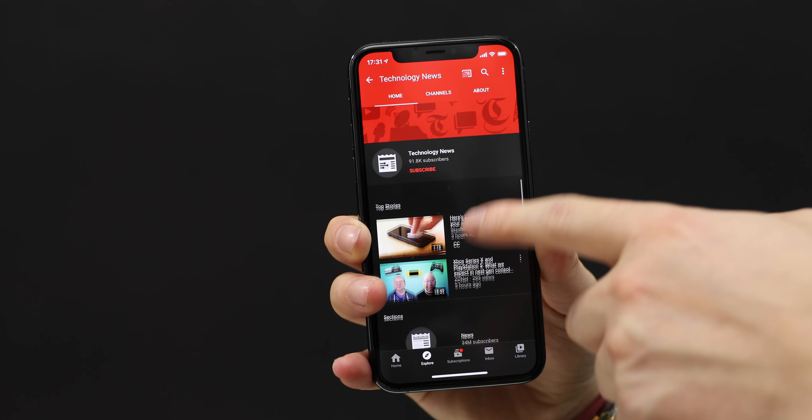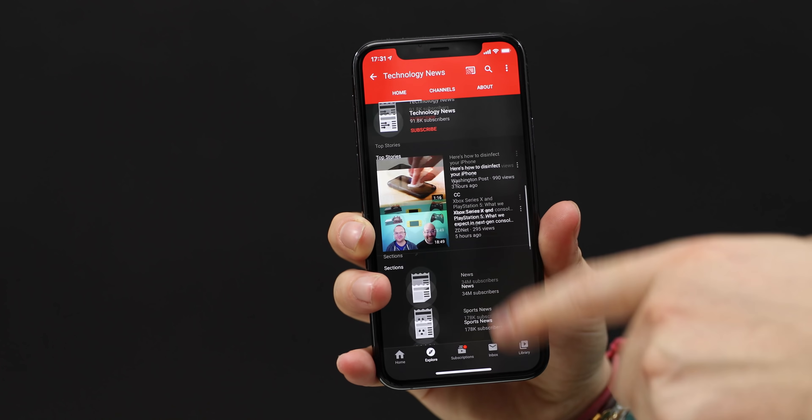It's noticeably lacking technology news content. Where's MKBHD? Where's any of the other tech YouTubers? There are literally only two videos to choose from in this entire technology news section. Seems bizarre.